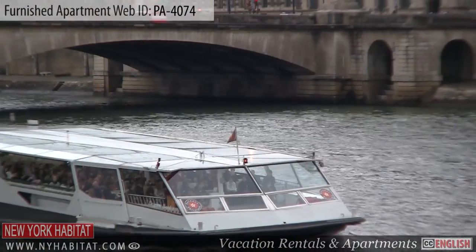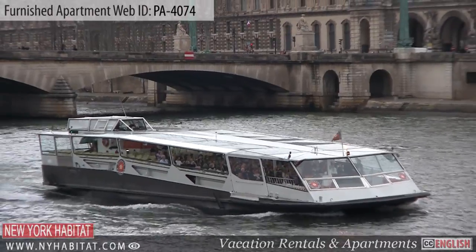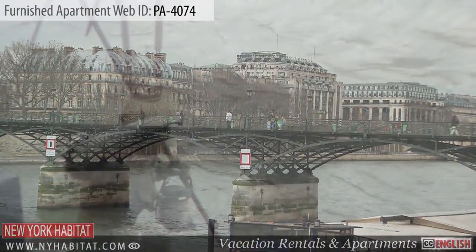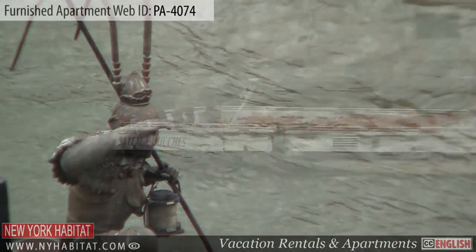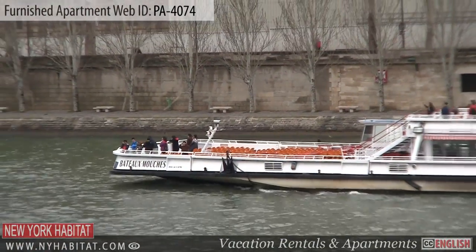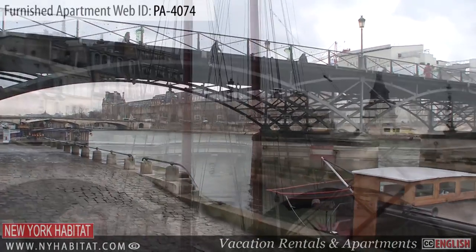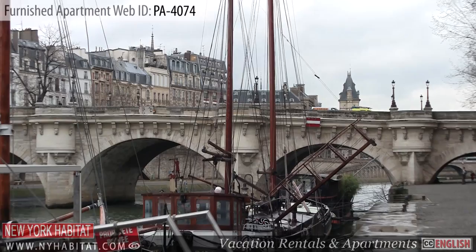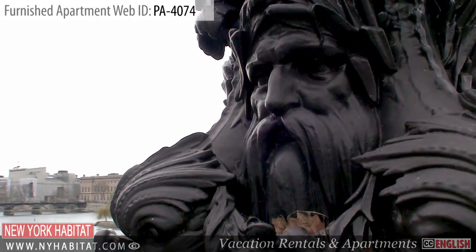Continuing on toward the north, you'll come to the Seine River. The banks and bridges of the Seine offer some amazing views. Here you can watch the boats pass near the Île de la Cité and under the bridges. You can also get a great view of almost all of the well-known buildings of Paris lining the river.